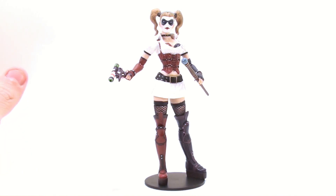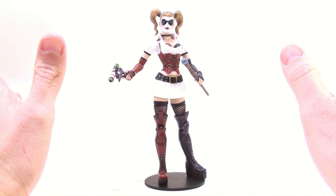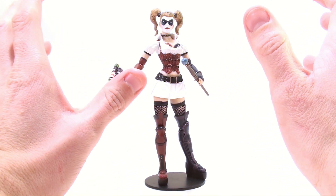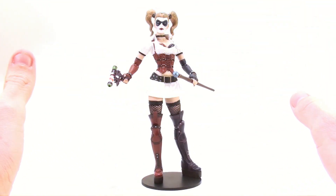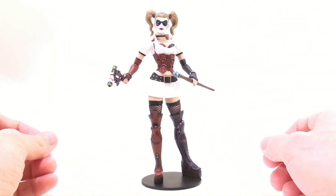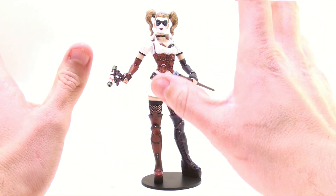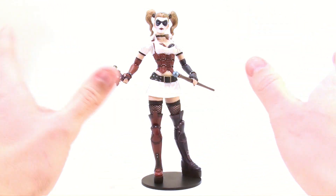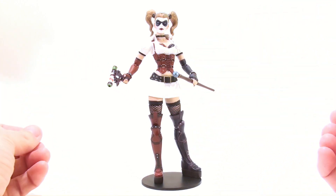Here we have the Harley Quinn figure opened up and out of her packaging. I have to say that this figure is downright sexy — they perfectly captured the look and sex appeal that the actual video game CGI model had. Now, everybody that is a fan of Batman and Joker knows the weird kind of twisted relationship that Harley and the Joker have with one another.